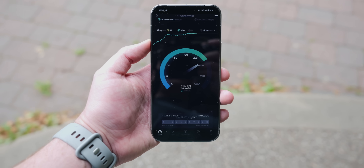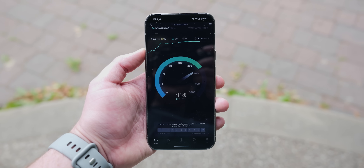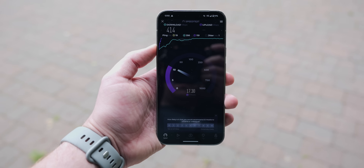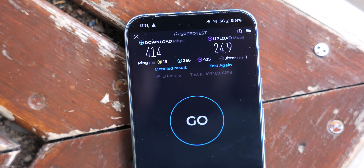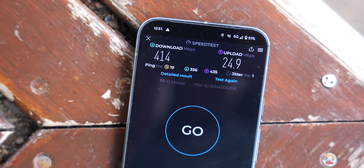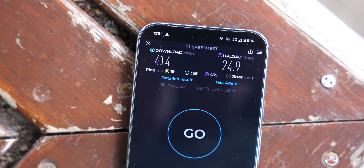Cellular connectivity was not really an issue for me in previous generations. I recently changed network providers and now have marginally worse service where I live, so I don't feel confident in declaring whether the new Exynos modem has resolved any problems. For what it's worth, I've had no connection drop-offs or inconsistent service while using this on mobile data.